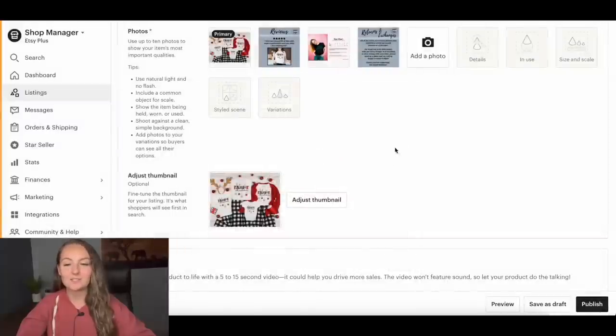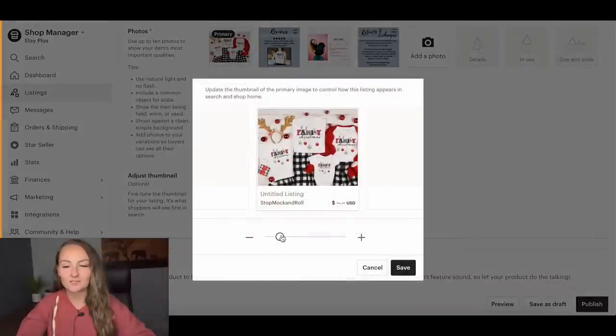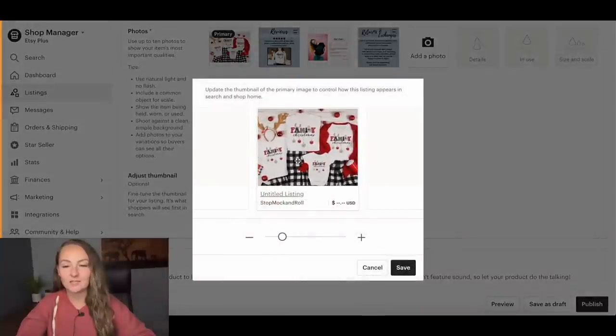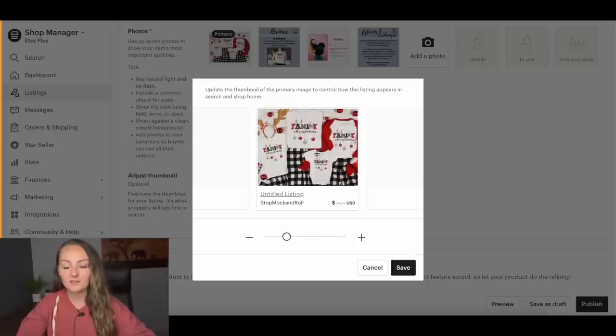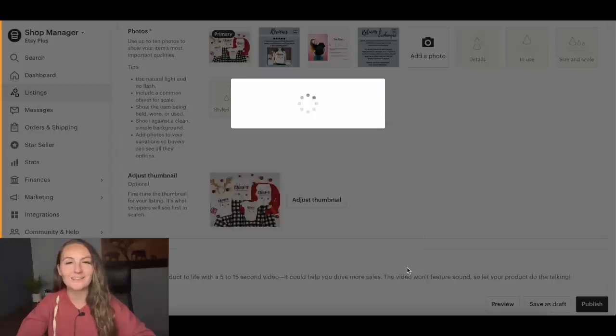You really want to treat every single Etsy listing like it's its own Etsy store, because most people on Etsy shop the search results, browse thumbnails, find one they like, and either buy that or move on. Make sure every question your customer might have is answered within the photos, since not everybody reads the description. Then adjust the thumbnail — I like mine zoomed in a bit more so the actual design on the shirts is the main focus.